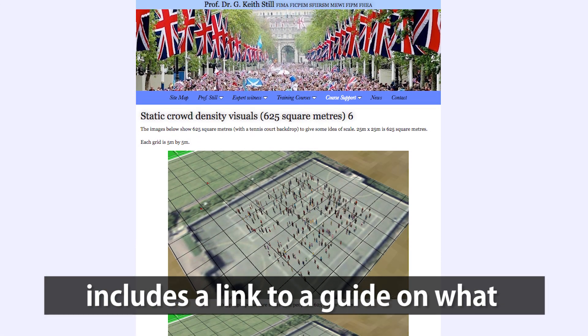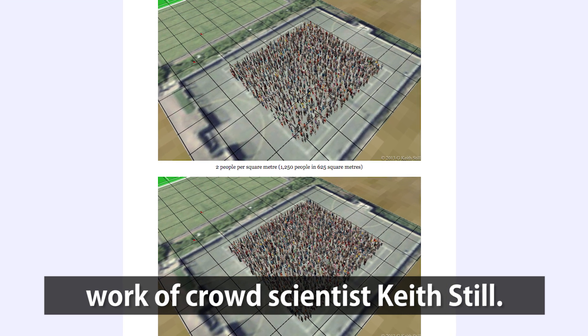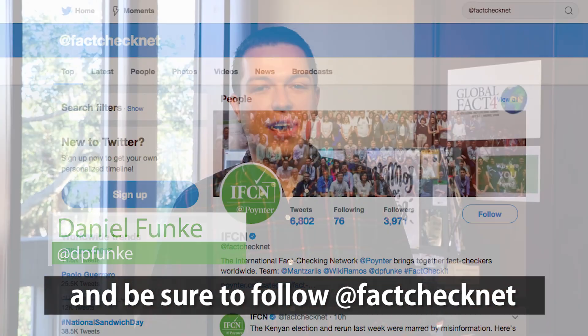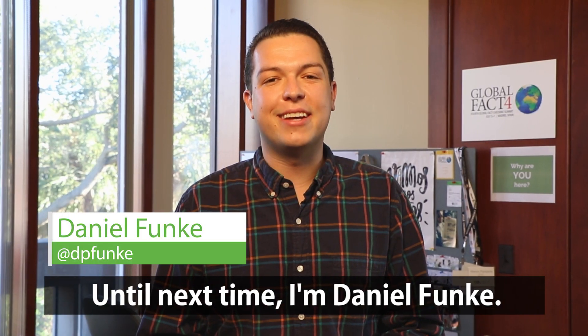The website also includes a link to a guide on what different amounts of people per square meter looks like, based on the work of crowd scientist Keith Still. That's all for now, but you can try the tool for yourself at mapchecking.com and be sure to follow Fact Check Net on Twitter to stay up to date with the latest in fact checking. Until next time, I'm Daniel Funke.